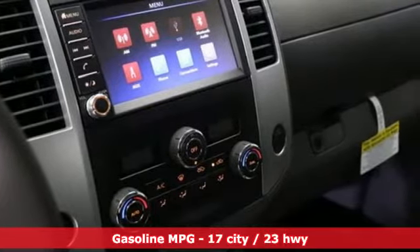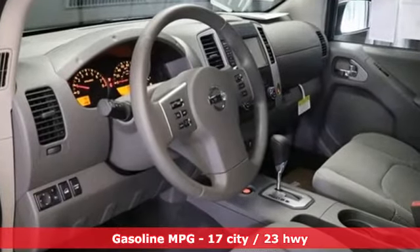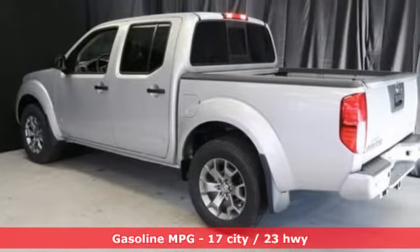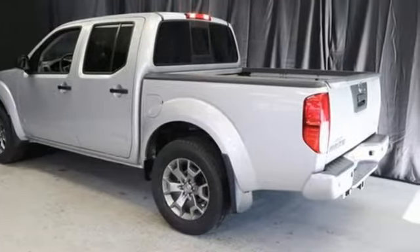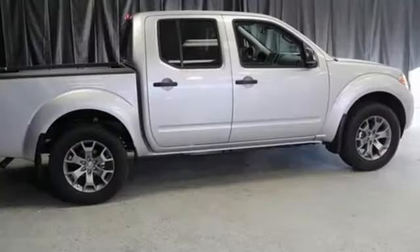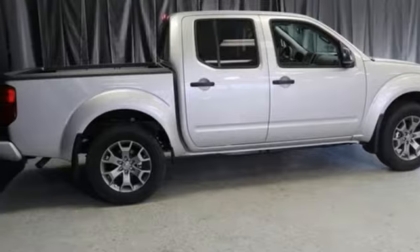V6 engine, four-wheel drive, automatic transmission, trailer hitch receiver, external memory control, wireless phone connectivity, manual tilting steering column, aluminum wheels, electronic shift on the fly, and streaming audio.